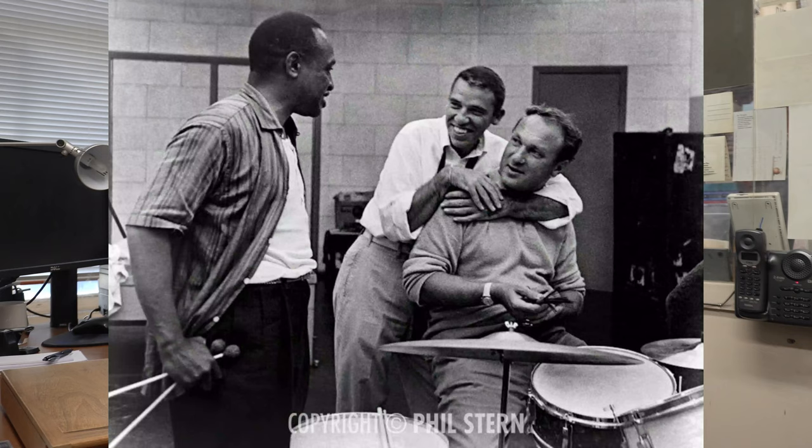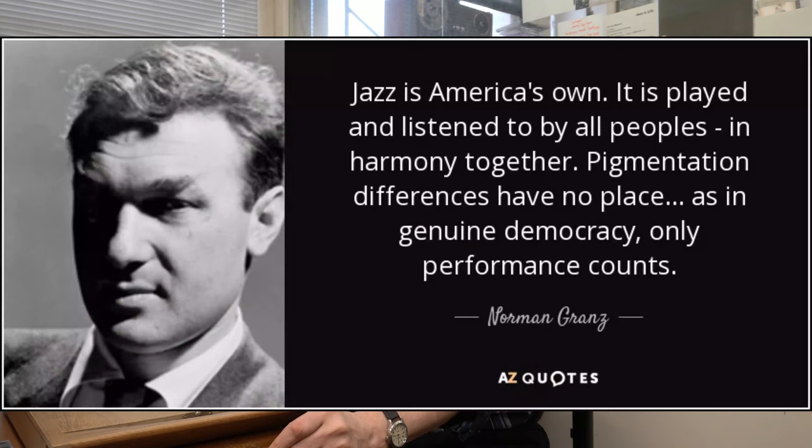Let me start off as an intro: Norman Granz, from Mercury, Norgran, Clef, Verve, and Pablo — I think he is the most important record producer ever, period. He gave his audience its money's worth, always — musically sound, good sound, and superb musicians.